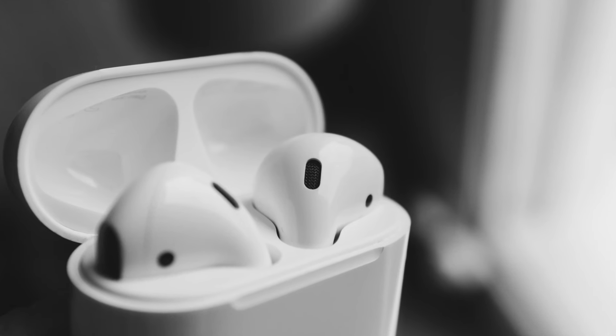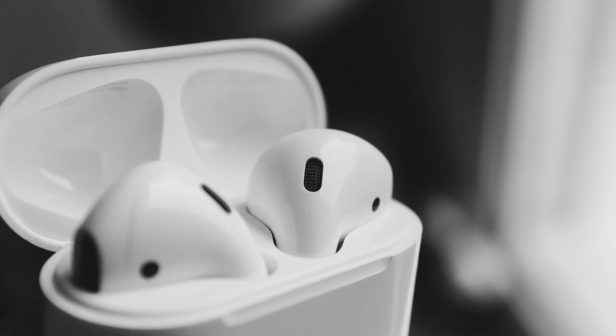AirPods are also likely to get updates in two different flavours — potentially a new design for the Generation 4 which could add active noise cancellation, and a more entry-level version with a new design as well, replacing the AirPods 2nd generation, which Apple currently sells for $129.